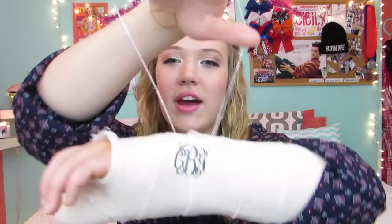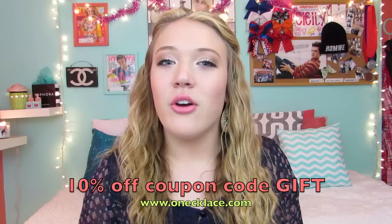My most recent monogram necklace is this silver one from Oneclace.com, and this one is a little bit bigger. It also has my initials in the standard monogram form, and I wear this or my other one in almost every video. This was around $50, and so is the other one — they're sterling silver and super nice quality. I have a coupon code through this website, so if you're interested in purchasing your own monogram necklace, I'll have it down below, because I freaking love monogram everything.